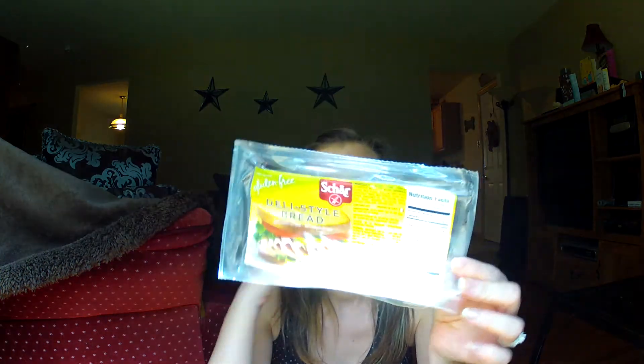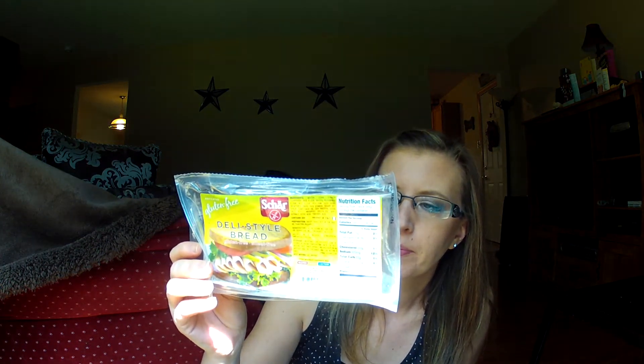This is the Schar Deli Style Gluten-Free Bread. It comes in this package and it's freaking expensive — it's like $6 for five slices of bread. I do cut them in half because they're long, and just make one sandwich out of one slice of bread. But I do like these. The other brand that I like is the Udi's white sandwich bread in the freezer section, but again, I have to go out of town to a different grocery store to get that.